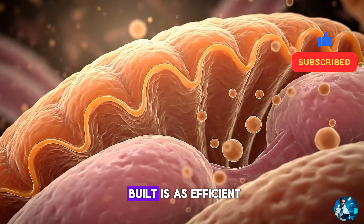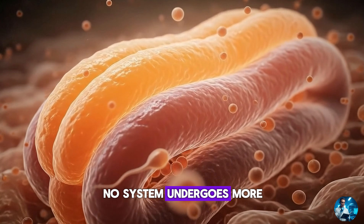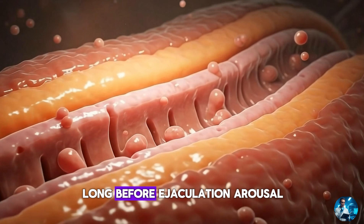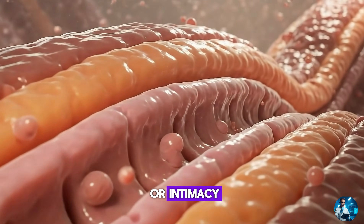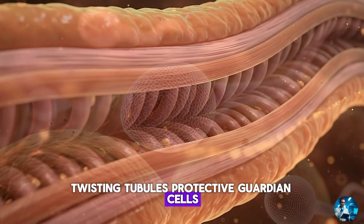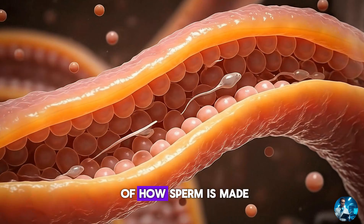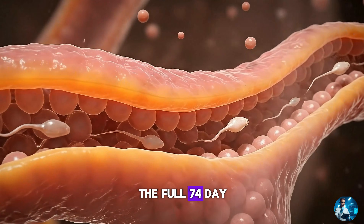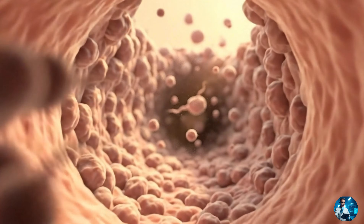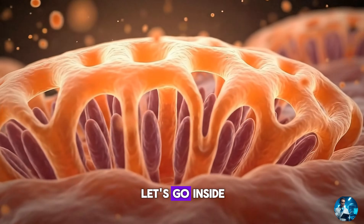No machine humans have built is as efficient. No factory assembles more units per day. No system undergoes more constant renewal. And yet we rarely think about the journey that must happen long before ejaculation, arousal or intimacy — a journey filled with hidden chambers, twisting tubules, protective guardian cells, and a marathon of microscopic trials. This is the story of how sperm is made: the full 74-day creation process that builds the seeds of life from almost nothing. A story of biology's patience, precision and quiet engineering. Let's go inside.